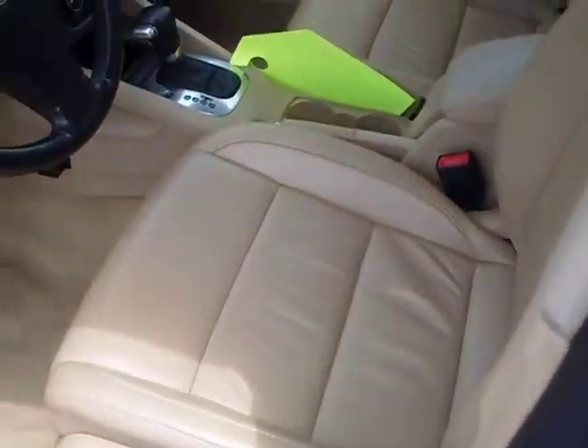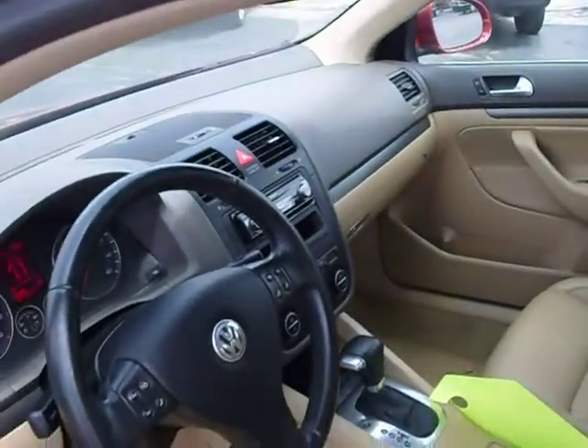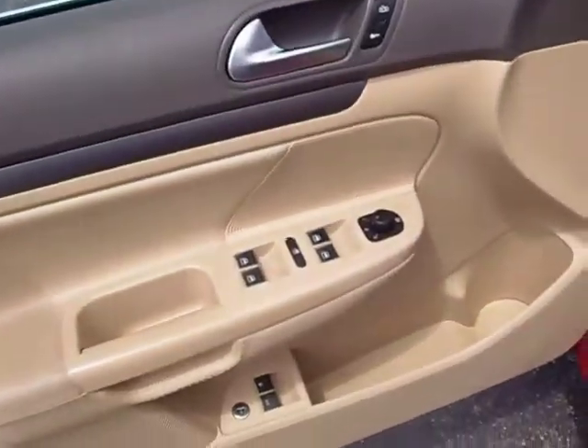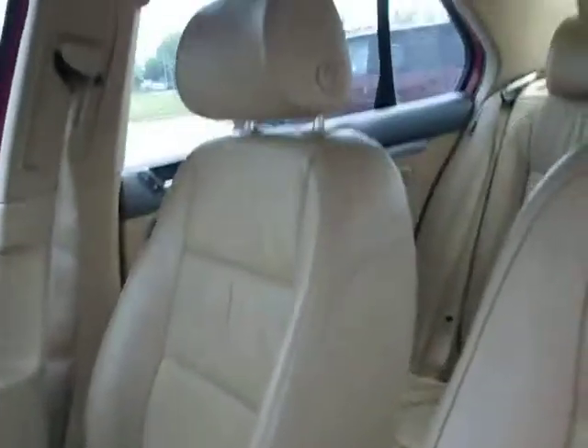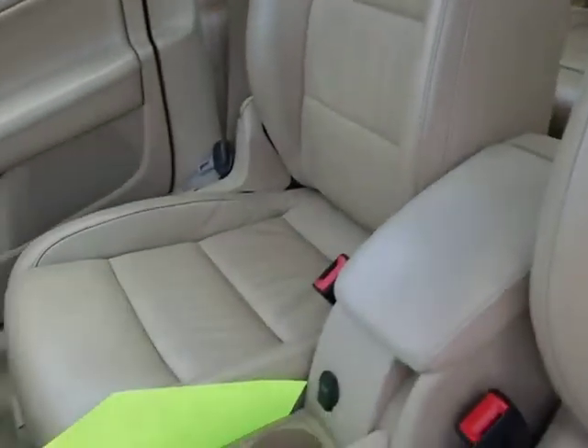Camel leather interior. AM FM CD radio. Power mirrors, power windows, power locks. Very clean. Seats are free of any wear or damage.